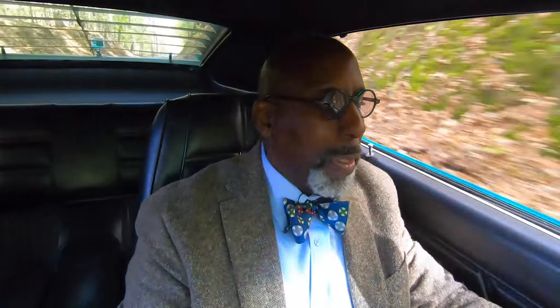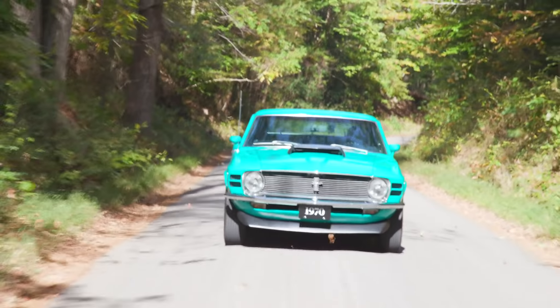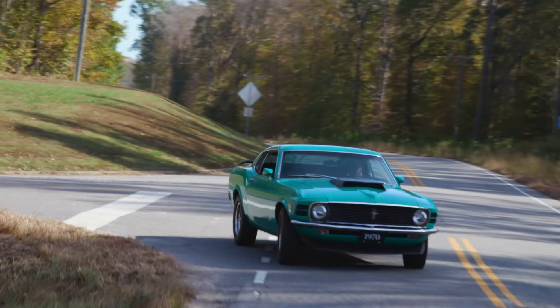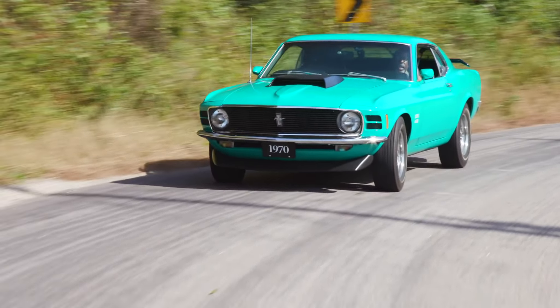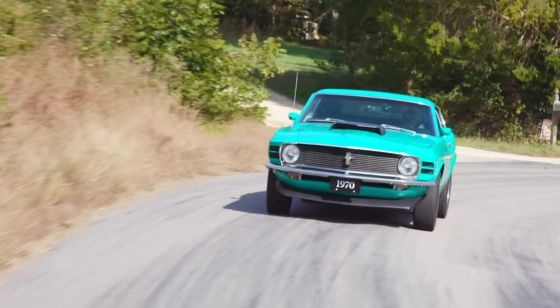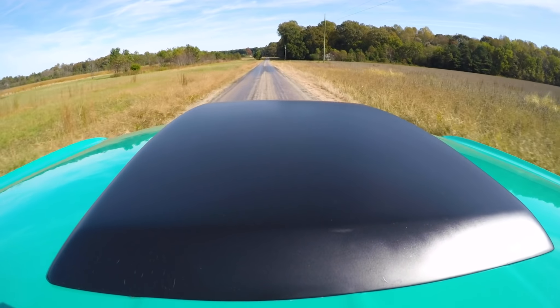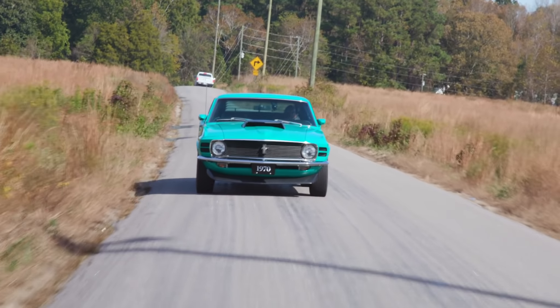The Boss 429 was a car built to do one thing, and that was to go as fast as it possibly could in as straight a line as possible. It's interesting to see how this relates to Mustang performance when we drive the original Mustang performance car, the Shelby GT350. But without giving too much away, there's not a lot of lateral stability in this car, as you might expect for a car designed to go straight.